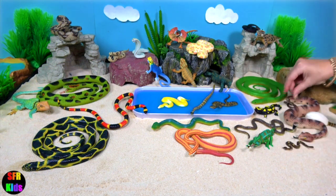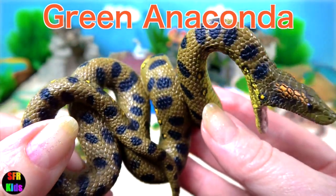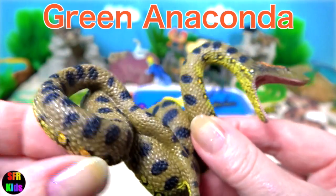Green anaconda. The diameter of their body can be up to 12 inches or 30 centimetres.